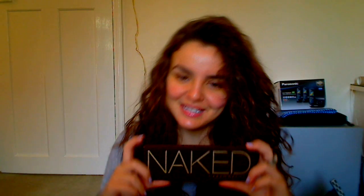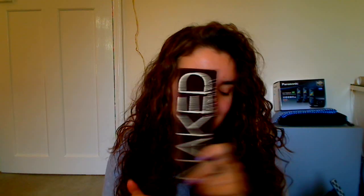Then the Urban Decay Naked Palette. I'm really excited about the launch of the Naked Palette 2, but this Naked Palette is just a great buy for all you neutral lovers. Perfect shades, really really great. They are a little bit shimmery and there is a little bit of fallout, but it's a great palette. If you're only going to have one thing, this would be it. It's amazing.